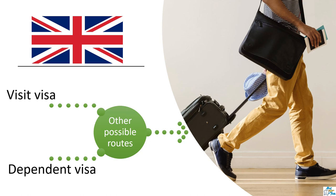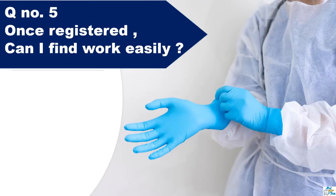That is, if your partner is a resident of the UK, or if your partner comes to the UK on a student visa and you move with them on a dependent visa. Let me remind you, I am not a professional advisor to comment on visa-related issues, but these are the few things that I have understood over the past few years. Question number five: Once registered, can I find work easily?